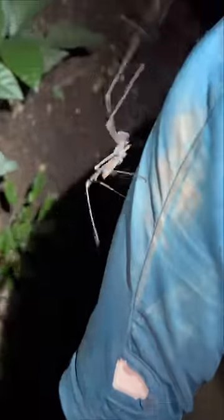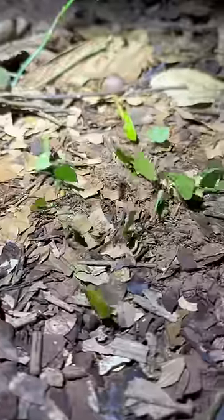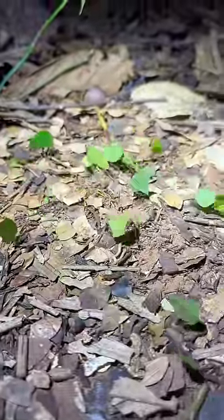Oh, don't worry. That's just a cave spider crawling up my arm. Check out these leafcutter ants. These guys are so cool. Their trails go on for miles.